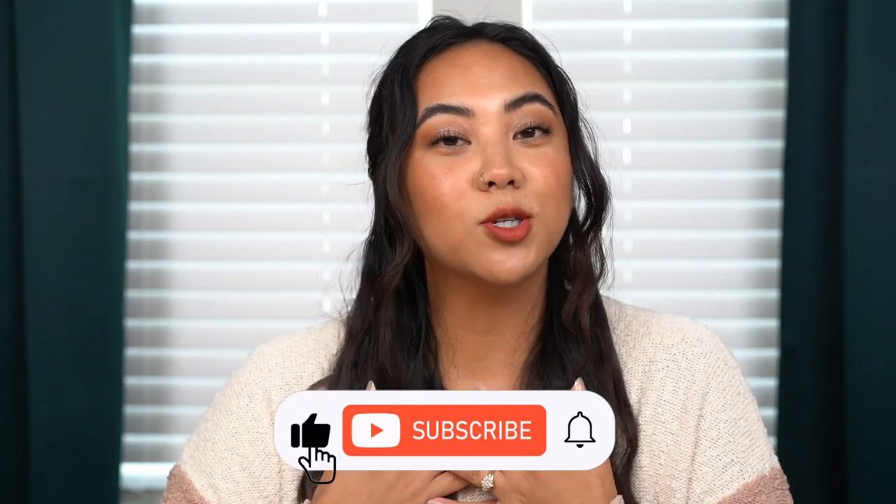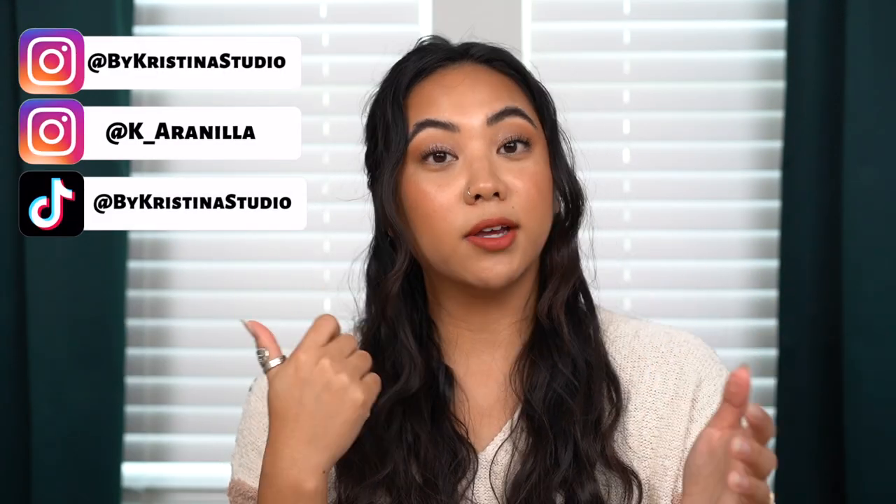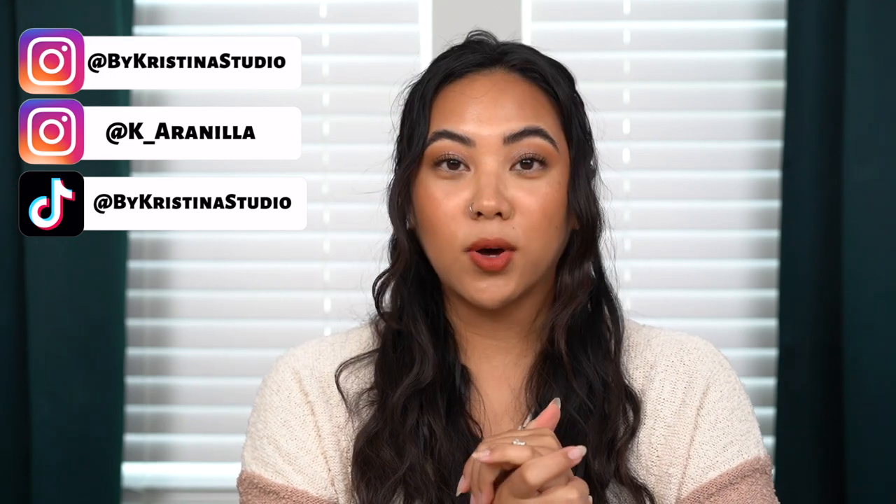Hey guys, welcome back to my channel. If you're new, welcome — my name is Christina. On my channel we talk all things beauty from my own experiences. If you're looking for the best and most honest how-tos and reviews from a consumer's perspective, make sure you subscribe, like this video, and leave any comments down below. Like I said, this is going to be a giant empties video. I have a big basket full to the brim of empties — some skincare, body care, and a bunch of makeup. I'll give you a little rundown and tiny review of each.